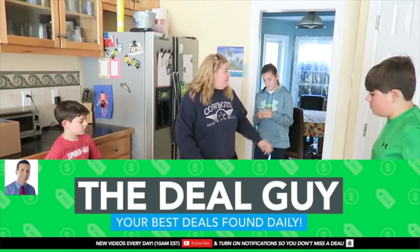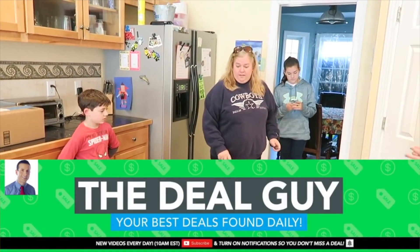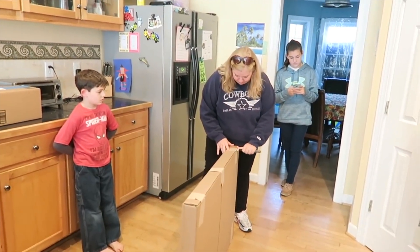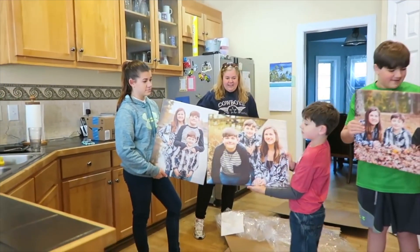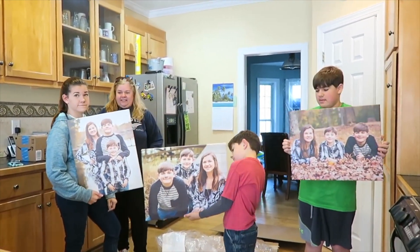Don't take my word for it — take a look at this video from our three Bs. 'Okay, so if you guys don't watch the Deal Guy, I found this deal from his YouTube channel. I'll leave a link in the description. But these canvases were on a huge sale.' There it is — aren't they cool? Do you like them? They look really good.